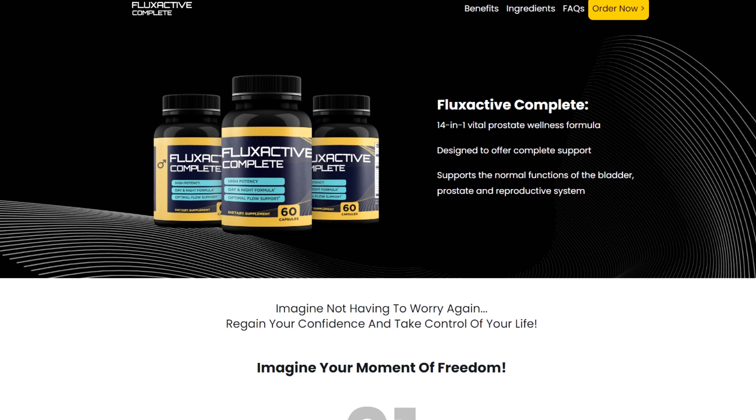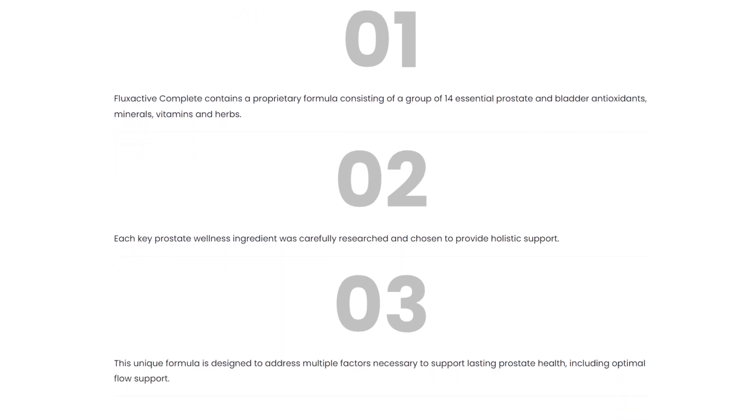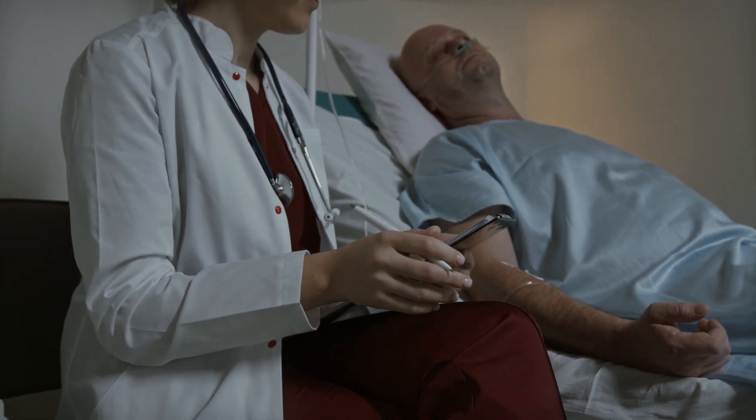However, it's essential to note that the effectiveness of these ingredients can vary from person to person, and results may not be guaranteed. Research on these ingredients is promising, but it is always advisable to consult with a healthcare professional before starting any supplementation.